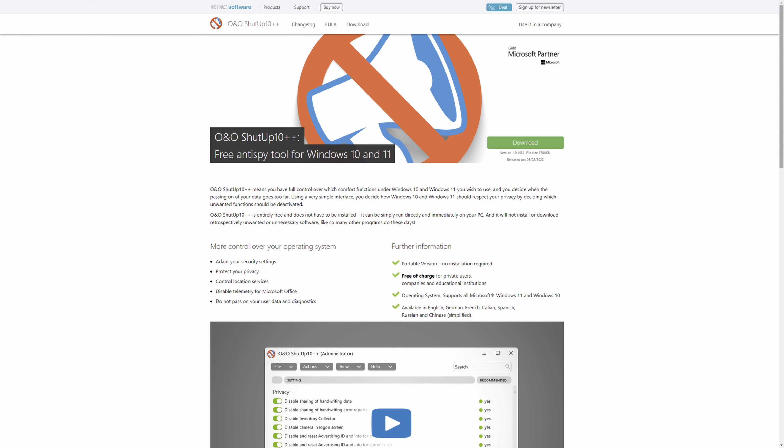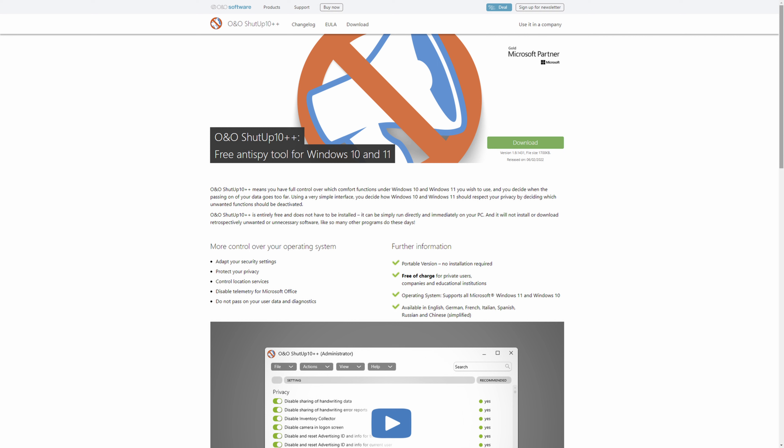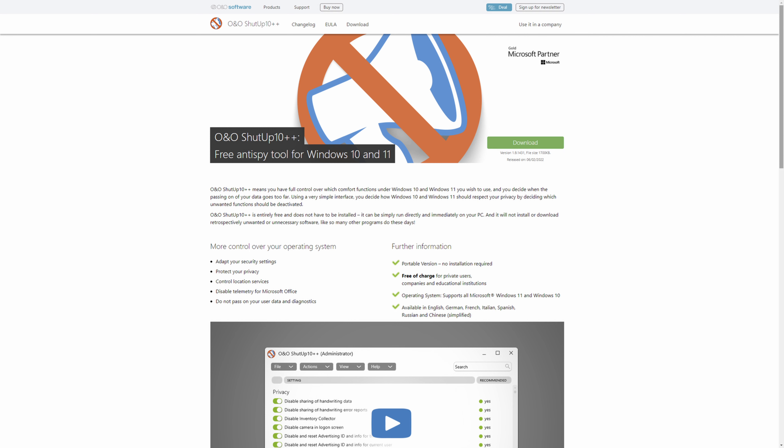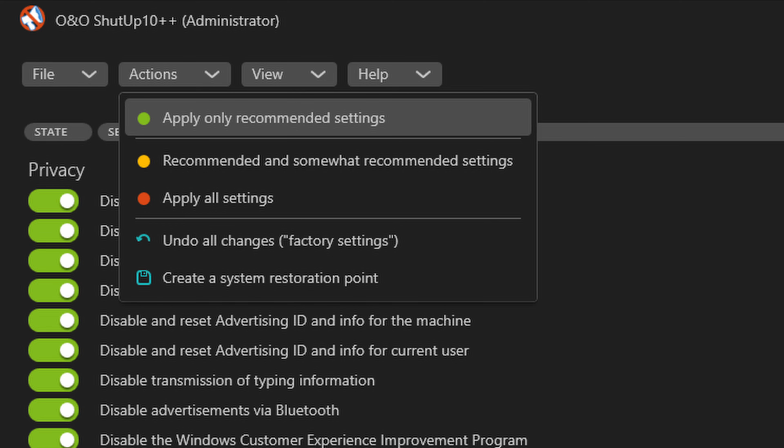In terms of programs, Ninite is an incredible tool for a fresh PC. It allows you to install a bunch of programs you'd want on a new computer — things like browsers, Spotify, Steam, and programming tools. There's a wide variety of options. You basically select them from a list, download the installer, and it installs all of them to default locations for you, which is a super handy tool.